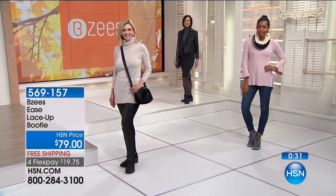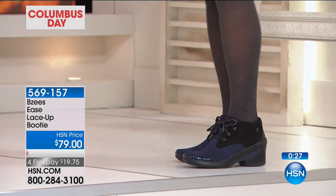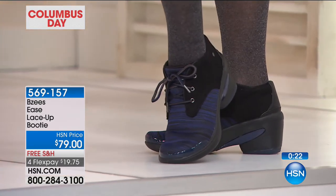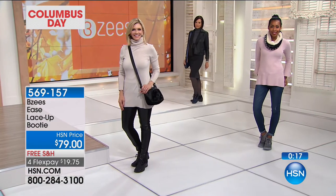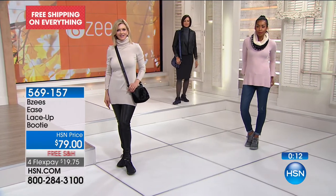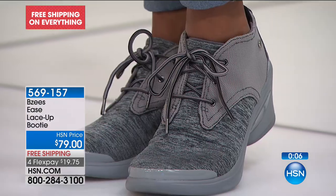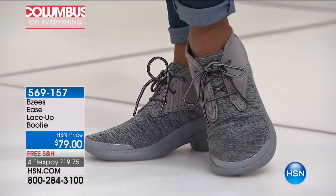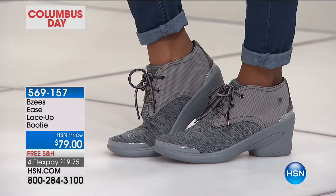Eileen, if someone's watching and they've never tried Beezys, what would you tell them about the comfort? They are so comfortable. My sisters have bad feet — I'm pretty comfortable in most things, but they are really comfortable. I can slide the shoes on and go and walk forever. Sometimes they're so much easier than wearing flip flops where you have to hold on with your toes. I've really liked the shoes, so I'm thinking if the shoes are good, the boots will be just as good. You are absolutely right. Thank you for saying hello to us.